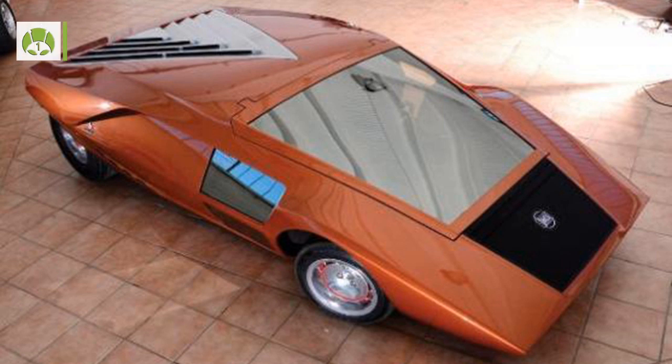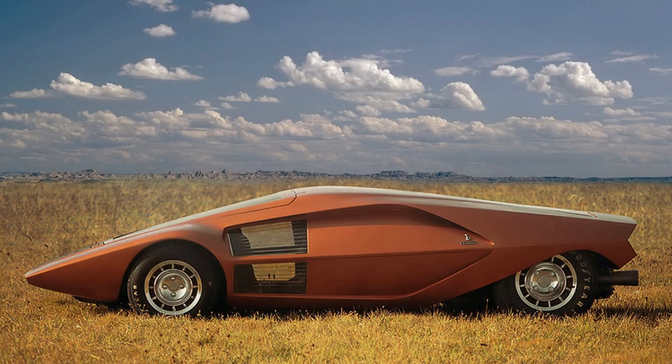Number 1: The 1970 Lancia Bretonni stands at just 33 inches tall. It is so short that drivers had to enter the car through the hinged windshield. The concept of this car led to the seminal Lancia Stratos.